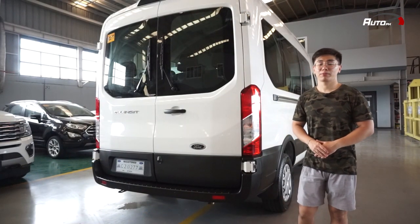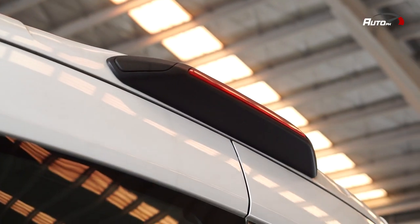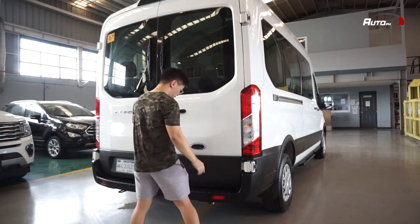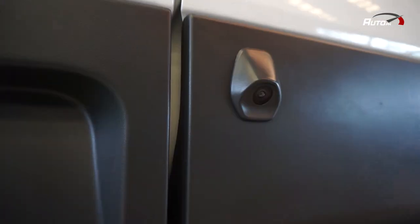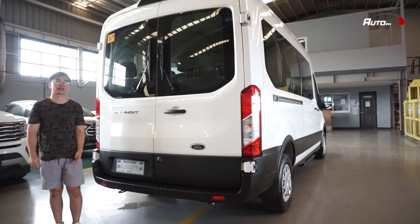Here at the back, meron siyang malaking vertical na bulb-type taillights, big third brake lights sa taas, and most importantly, meron siyang reverse camera and apat na sensor sa likod since malaking sasakyan nga ito.